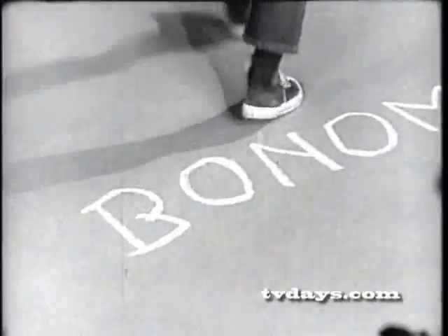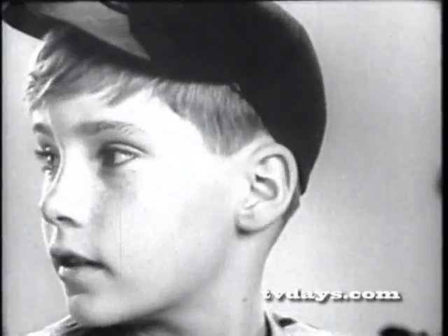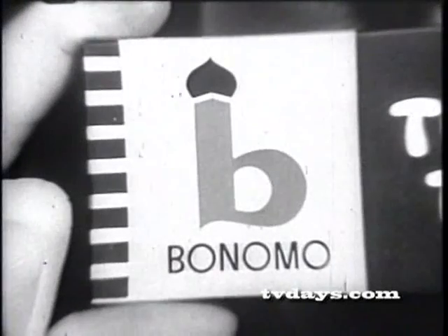You spell it: B-O-N-O-M-O, Bonomo. One more time — B-O-N-O-M-O, Bonomo. B-O-N-O-M-O, Turkish taffy.